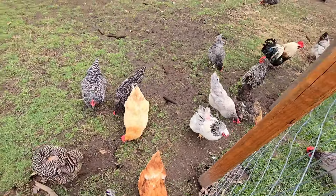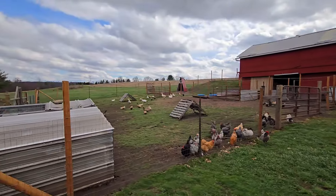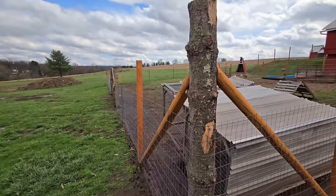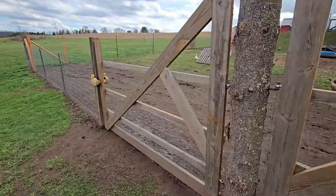Right now we have 41 chickens up here at the barn. I just got home from work, so it's time to open up the gates. I'm going to start with the duck gate over here. We have a chicken gate and we have a duck gate.